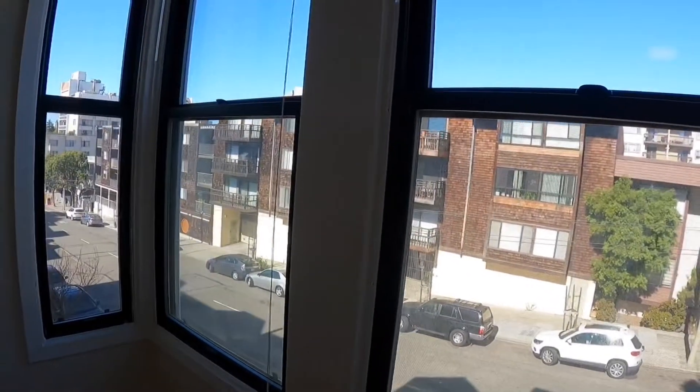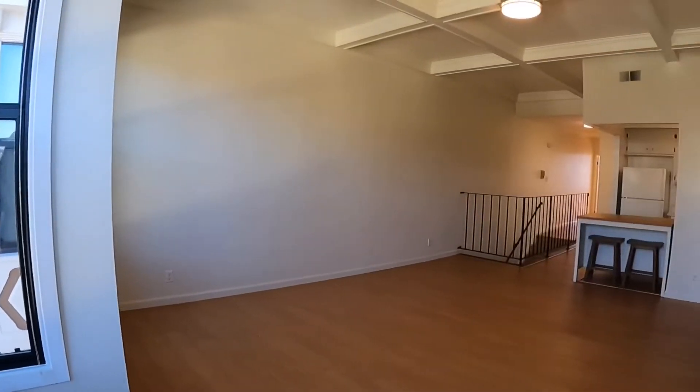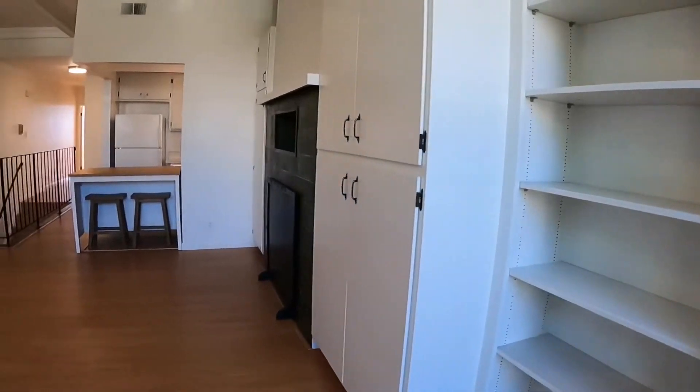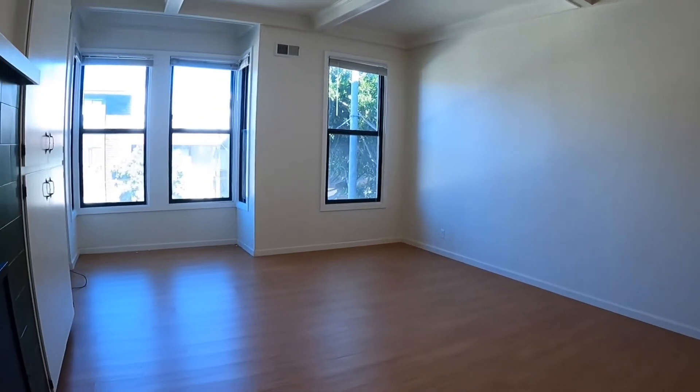This is a very quiet building, even though you are very close to many fantastic conveniences. There is built-in shelving and a kitchen island here, separating the kitchen from the living space.